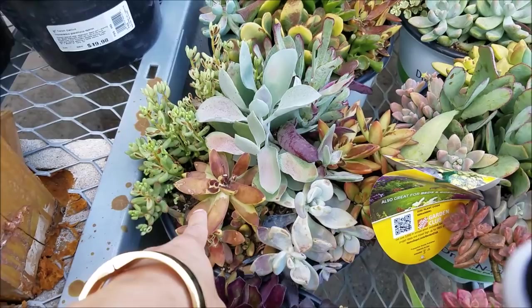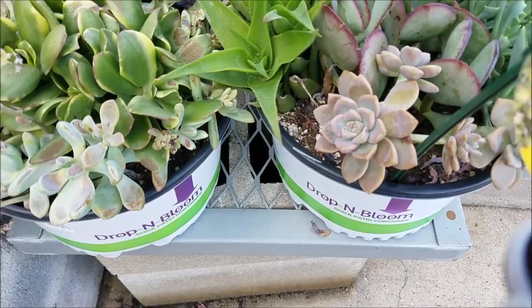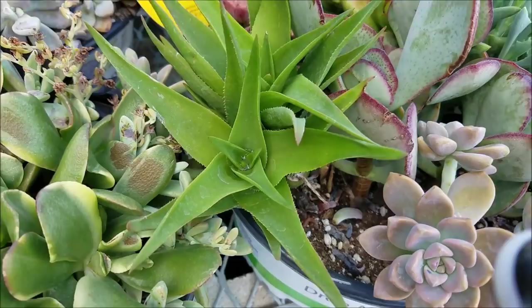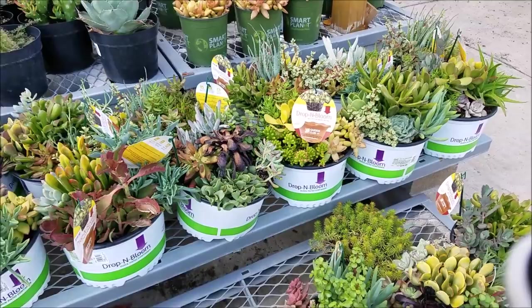Look at all these — they shouldn't be out here, the sun is way too powerful, it's like burning them alive. Even these — they have enough water but they should not be out here. This one's so cute. I love the ones that look like little flowers. This big aloe — I love aloe, so good for your face. It hydrates your face. Oh, I like this one, it's cute.